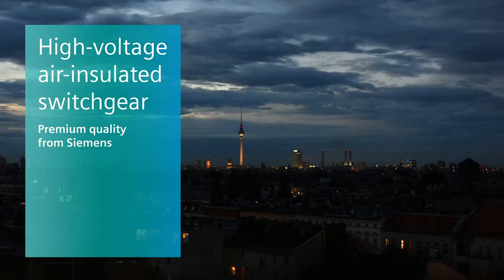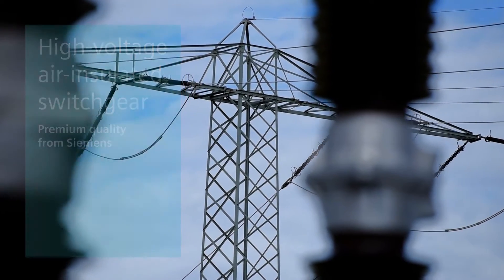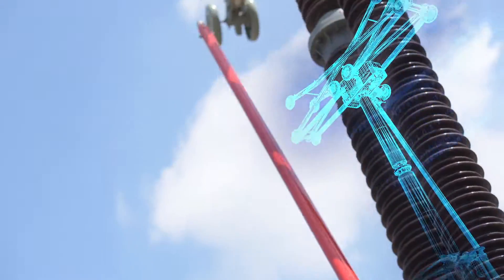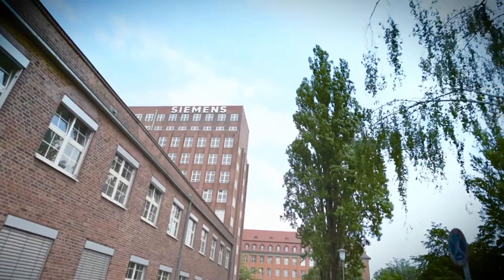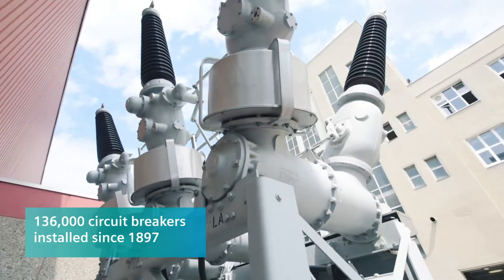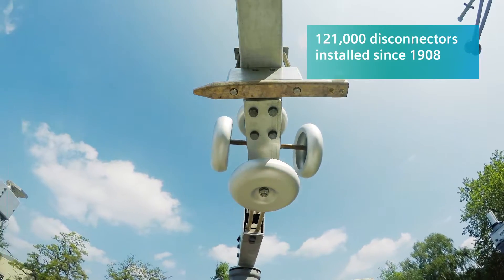The increasing power demand seen worldwide is accompanied by new challenges for utilities and transmission system operators — challenges which require reliable, safe and efficient high-voltage products. In its Berlin plant, Siemens develops and tests high-performance, premium-quality circuit breakers, disconnectors and surge arresters.